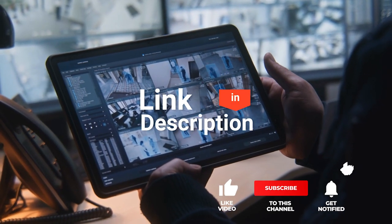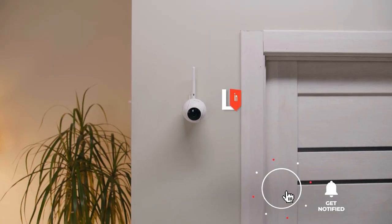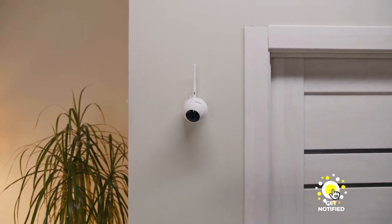If you want more information and updated pricing on the products mentioned, be sure to check the links in the description box below. So, here are the top 5 best nanny cameras for home security.